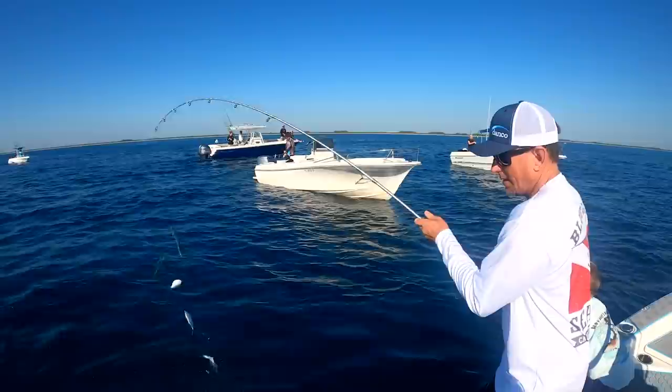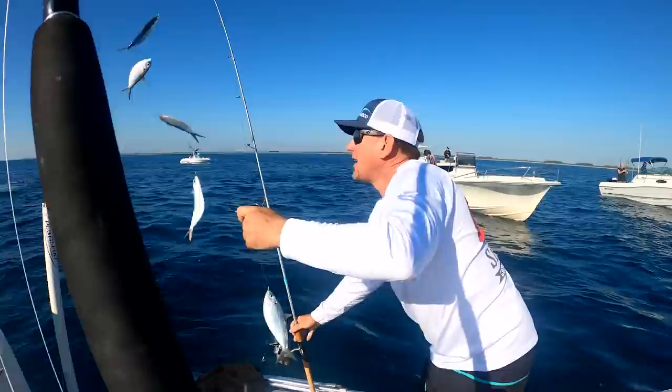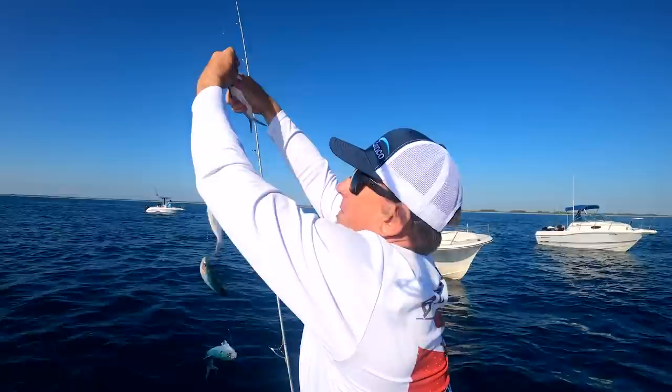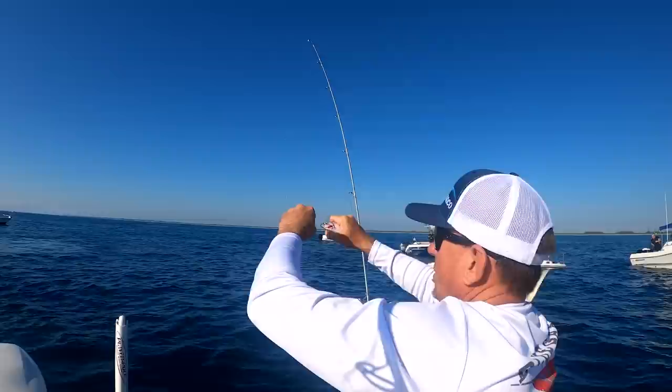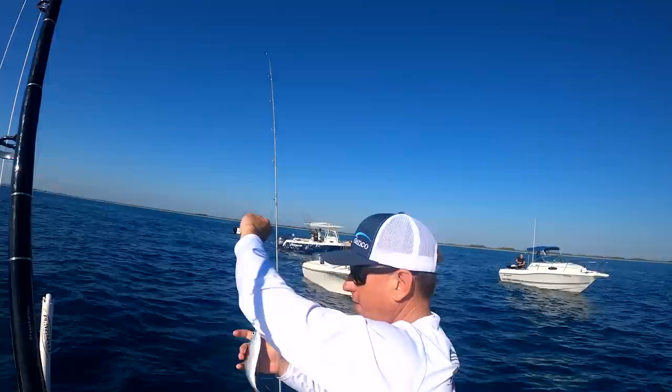Full stringer! This is what we call a sabiki rig, and these are live greenies. They're not my favorite bait in the world, but today we're just going fishing — we're going to go for tilefish and muttons. Anytime you hook one like that in the gills, don't put him in the bait well, we're fine.